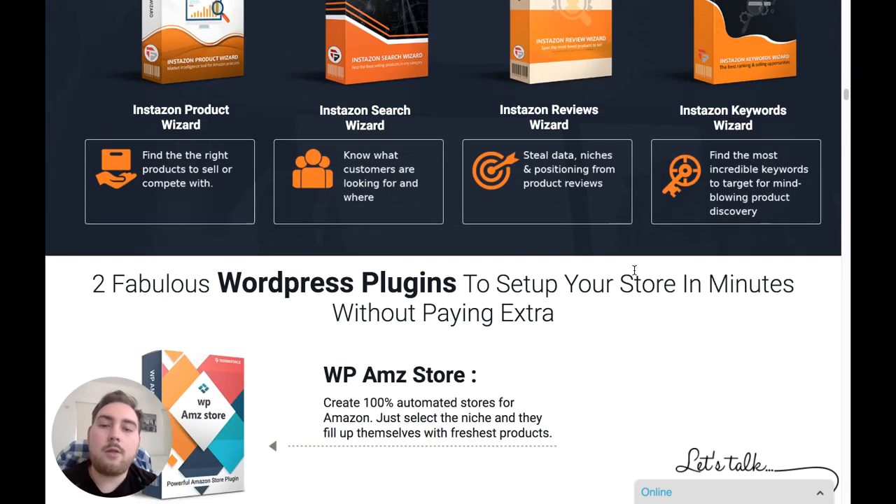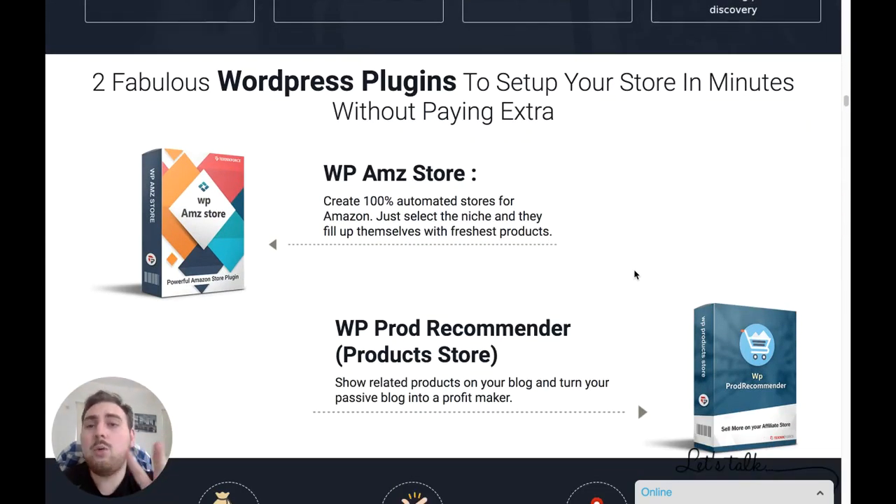So those are the first four products. You're also getting two WordPress plugins. The first is WP AMZ Store, which allows you to turn a WordPress site into an Amazon affiliate store — you're going to be able to turn a free WordPress site into an awesome Amazon store. The second plugin is WP Product Recommender, which is going to show related products on your blog and turn your passive blog into a profit-making machine.